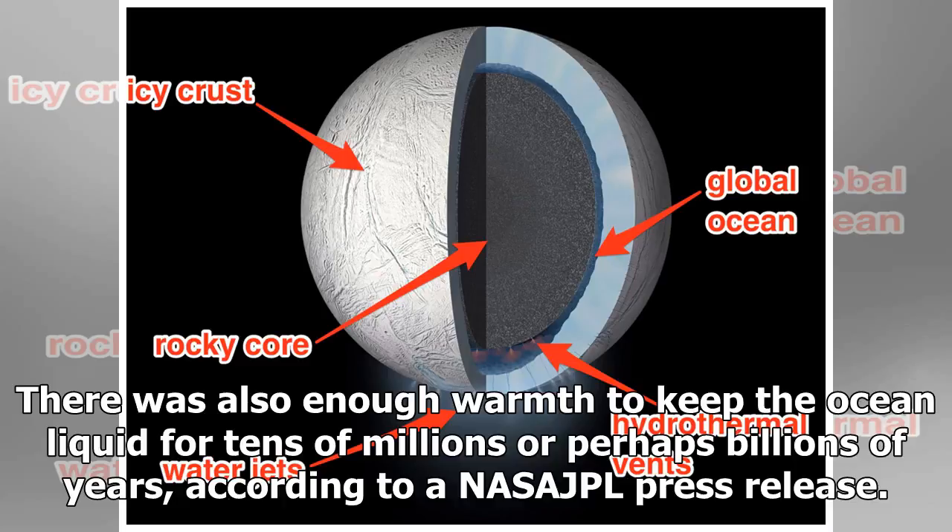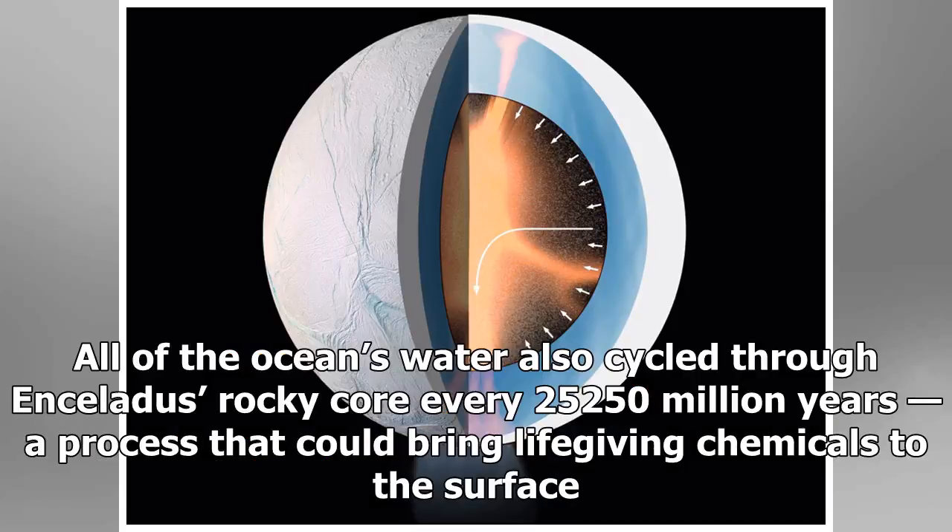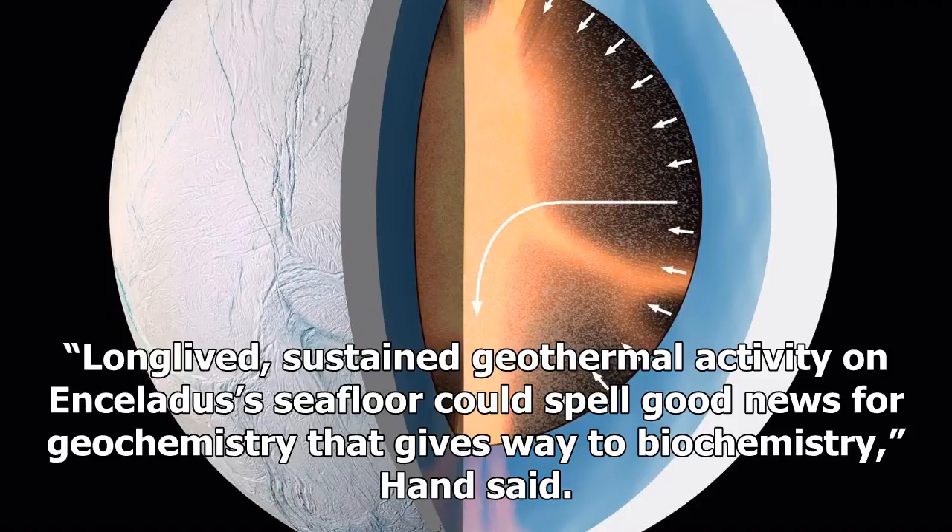According to a NASA JPL press release, all of the ocean's water also cycled through Enceladus' rocky core every 25 to 250 million years, a process that could bring life-giving chemicals to the surface. Long-lived, sustained geothermal activity on Enceladus' seafloor could spell good news for geochemistry that gives way to biochemistry, Hand said.